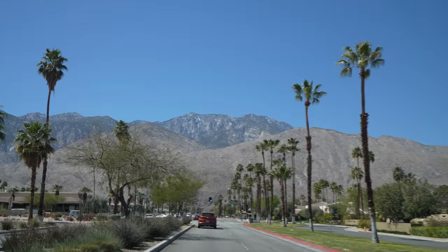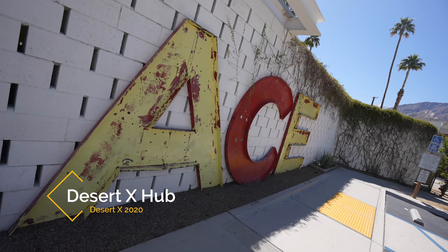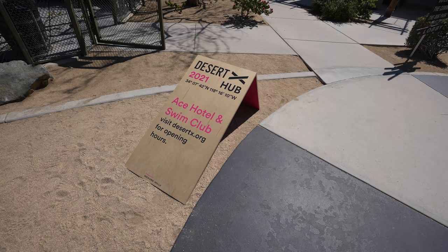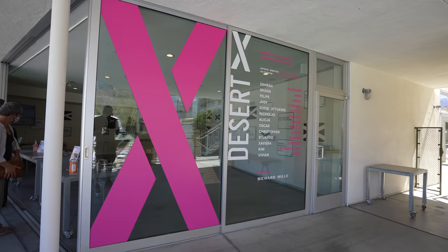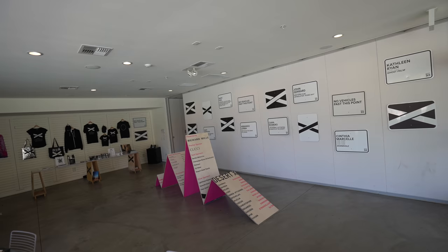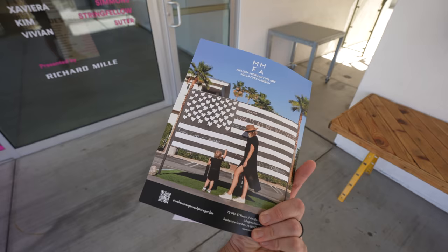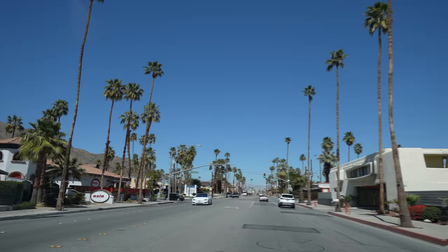Now we're heading on to downtown Palm Springs, where the remaining exhibits are in that general area. Before going into downtown, I went to the Ace Hotel on the outskirts of the downtown area to stop at the Desert X hub. Every year they've had a hub here right next to the pool — it's fun to walk around, see the merch, and ask any questions you have. I picked up one of the magazines, even though it's a bit late since I'm already halfway done. Still a good place to ask questions about Desert X.